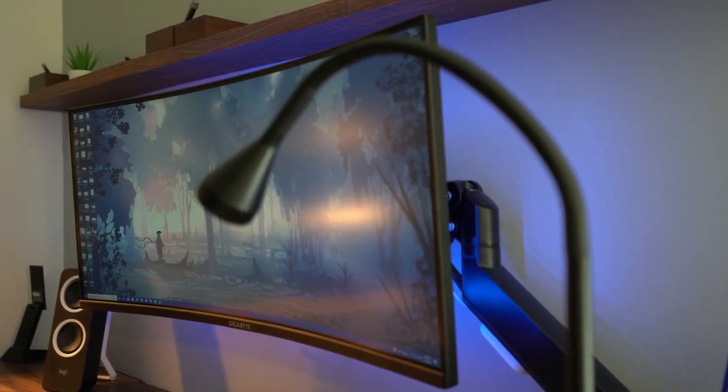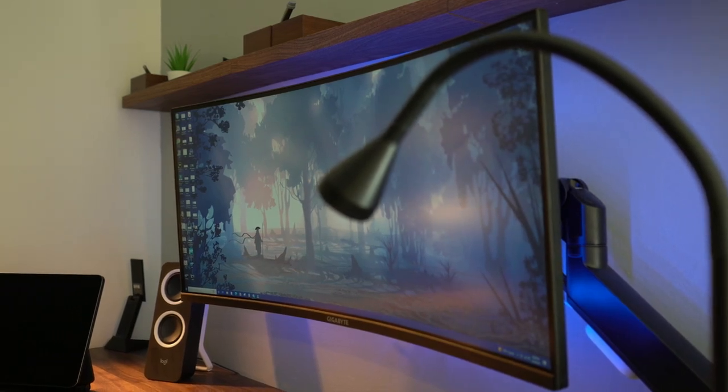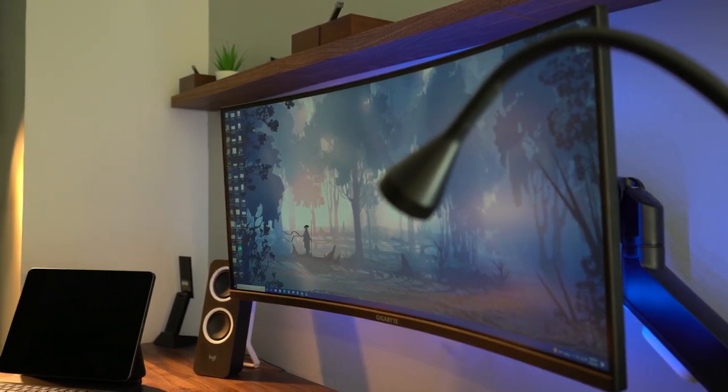The desk mount has gas springs — I don't know the exact mechanics, but it's really sturdy. I've offset the monitor to the corner to give it more of a floating look, which I think looks really nice. And behind the monitor I have Govee LED strips so there's a little bit of illumination — I can turn it on and off or change the color. I have it set to blue right now; it looks really ambient.